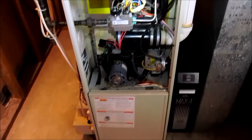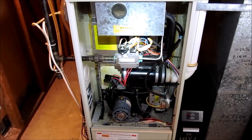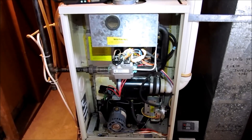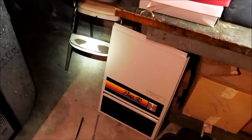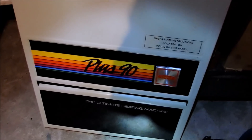This furnace is done. Like and subscribe. This video might come out a little different — I took shots with my phone and my Ridgid camera, so if the video quality isn't great, that's why. Like and subscribe — another bad furnace.